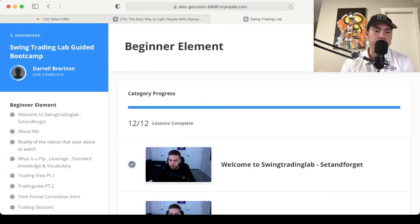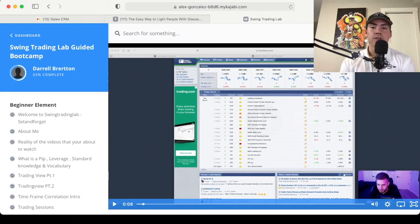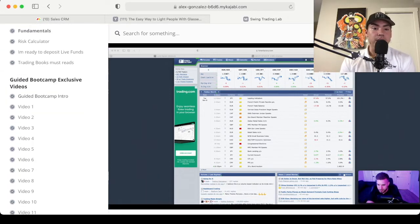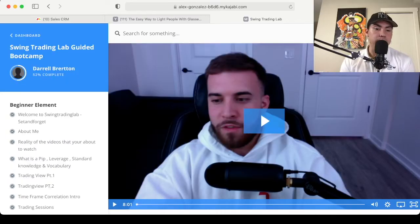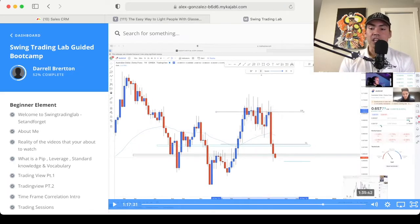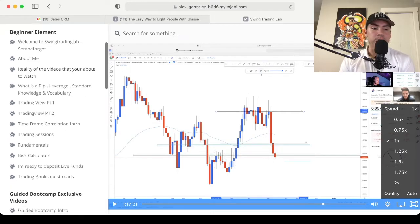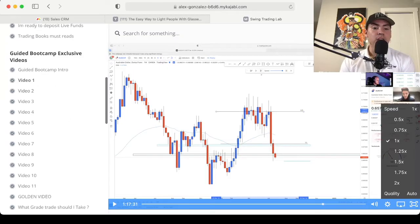I'm going to click on a video from each section just to give you an idea. Welcome to the fundamental section of part one. Pretty much every section has different video lengths — 7 minutes, 5 minutes, 10 minutes, 30 minutes. The Guided Bootcamp intro is about 8 minutes, but video number one is an hour and 17 minutes. You can go through all the content and even speed it up if you need to. The golden video is everything you need — it's Alex's trading strategy to the T, the exact roadmap.